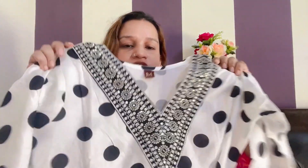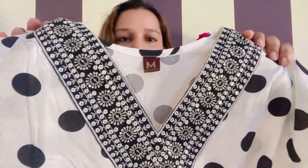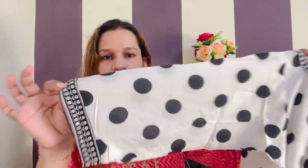This is a very nice dotted set. You can see it has a V-neck. You can get a very nice black color sequin embroidery. You can see it on the sleeves.